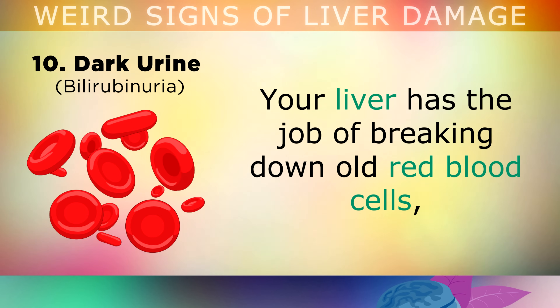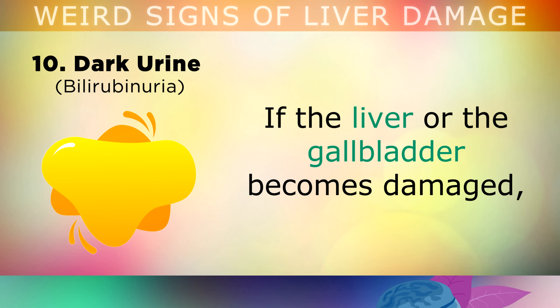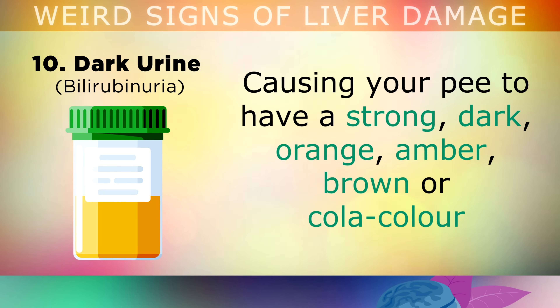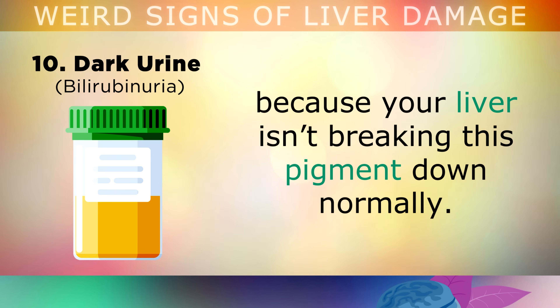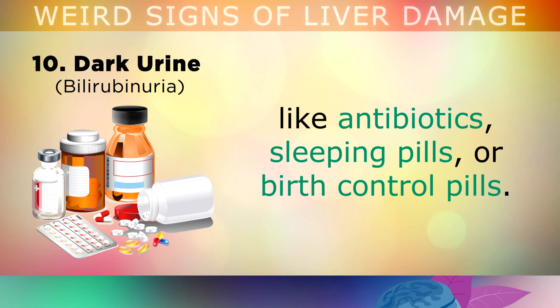Sign number 10 is dark urine. Your liver has the job of breaking down old red blood cells, which contain a yellowish pigment called bilirubin. If your liver or gallbladder becomes damaged, this pigment can start to build up inside the body and be flushed through the urine, causing your pee to have a very strong, dark, orange, amber, brown or cola colour. This can also be caused by certain medications that weaken your liver, like antibiotics, sleeping pills or birth control pills.